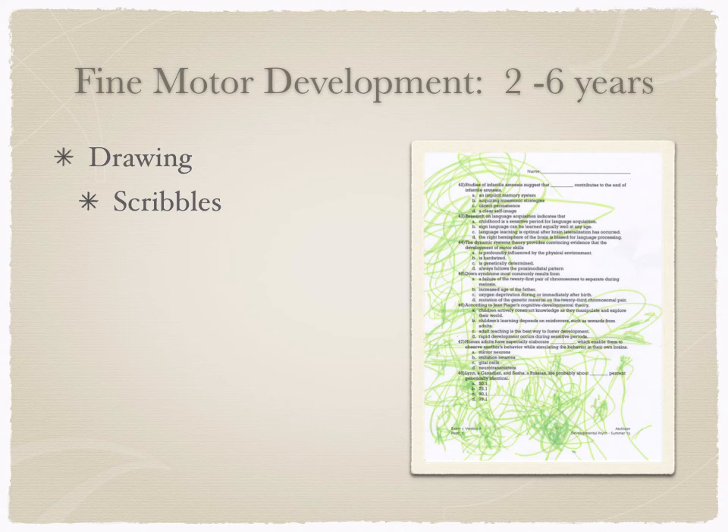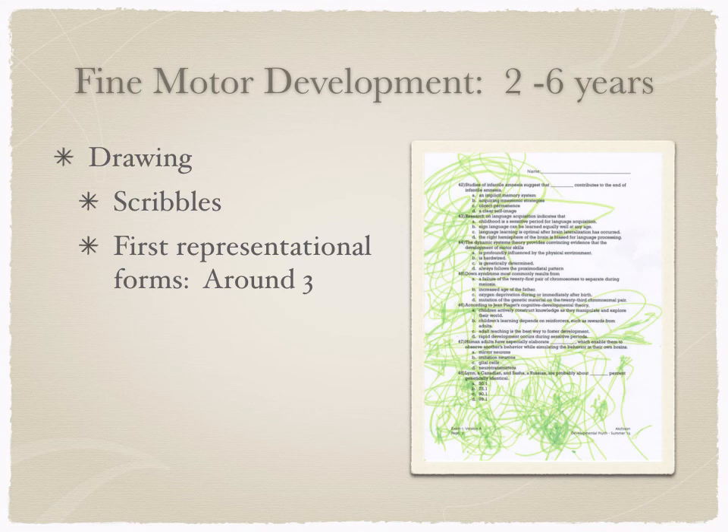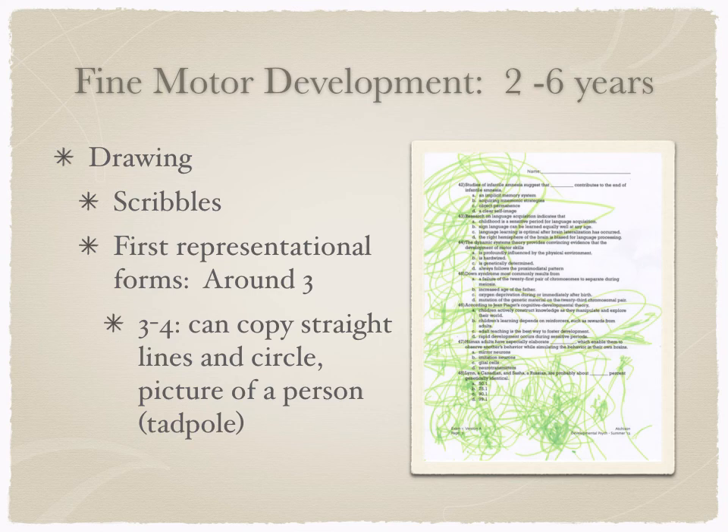We also see fine motor skills in drawing. Early scribbles — like my daughter's at age two, when she was 'grading' an exam — are just exploring what the pen does on paper. They start to make first representational forms around age three, even if the drawing doesn't look like what it's supposed to be. My daughter's first representational drawing was railroad tracks that looked nothing like railroad tracks. At three to four, they can copy straight lines and circles, and their pictures of people look more like a tadpole than a person.